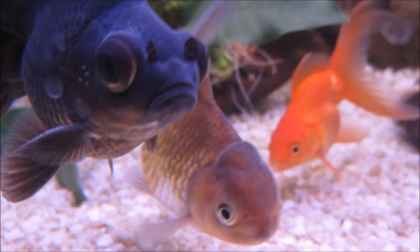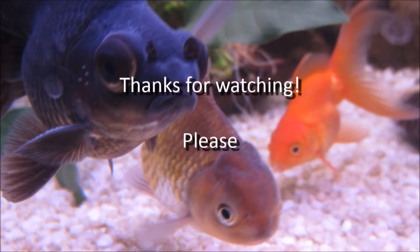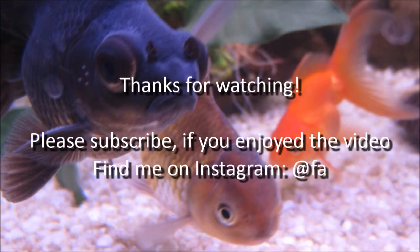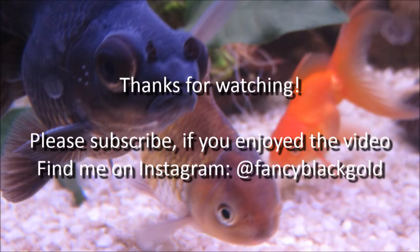So as I said, a few of my videos got corrupted and I sold the Pandas so I couldn't redo those. But I just want to say thanks for watching — please subscribe. You can also find me on Instagram at Fantasy Black Gold — that's my name. I do daily updates of my fish there. Have a good day.